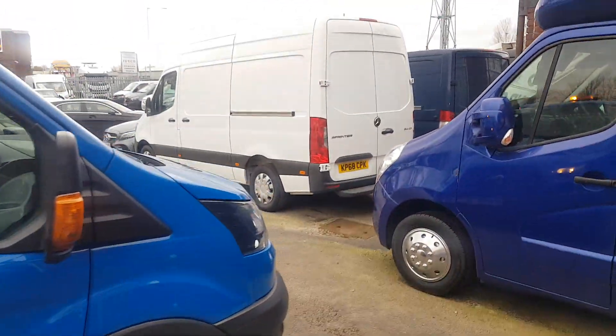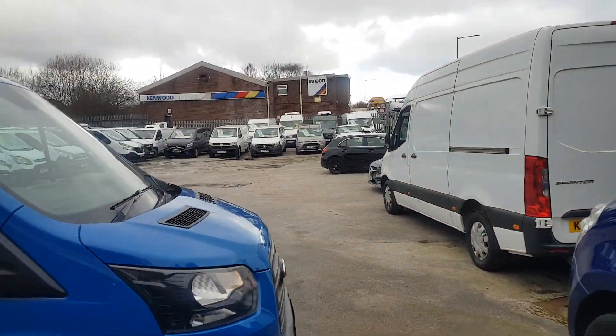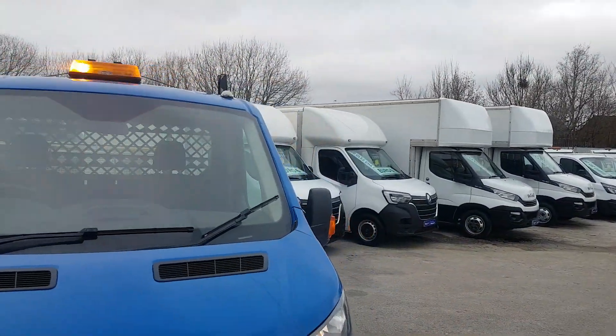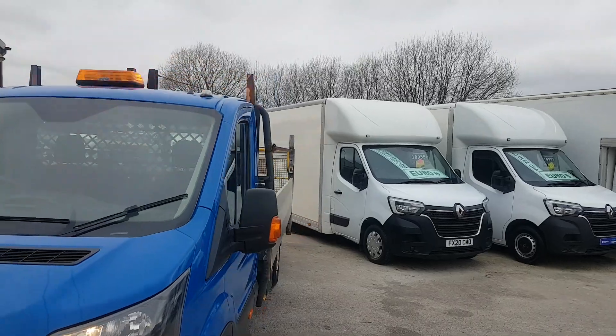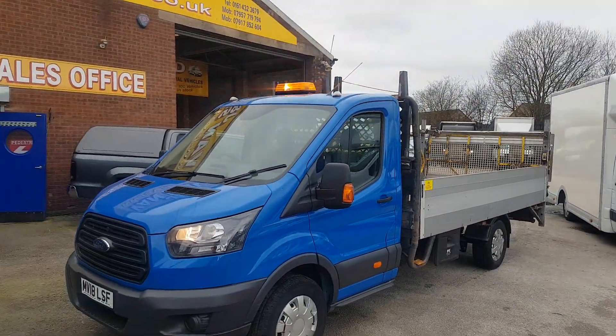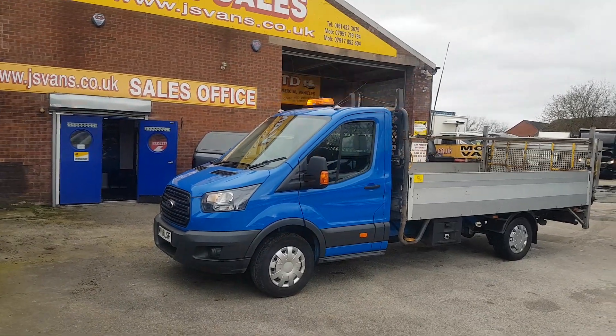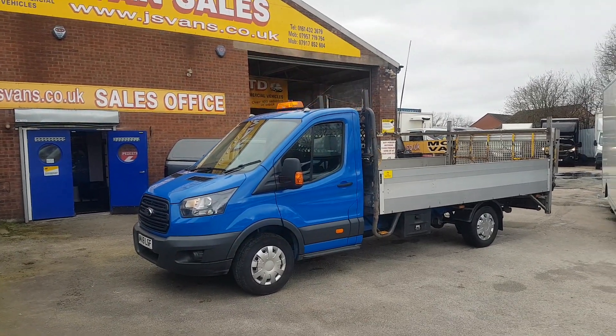127,000 miles, comes with the JS Vans warranty — three months warranty, 3,000 miles, and 12 months AA cover. What a cheap truck this one — probably the cheapest on the internet at the moment, nine grand plus VAT, ready to go.